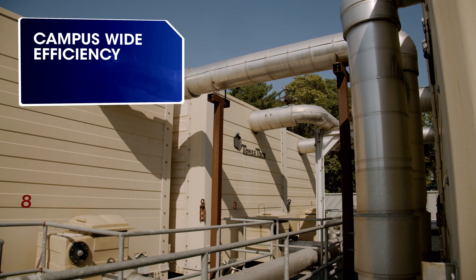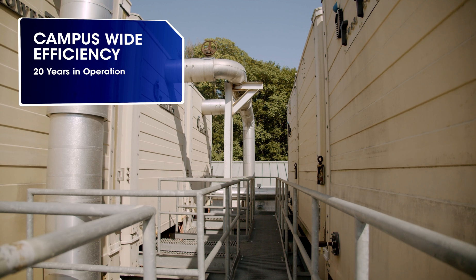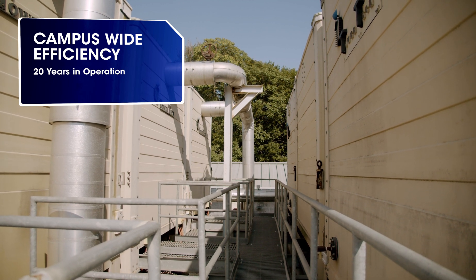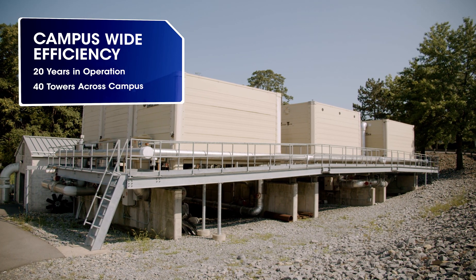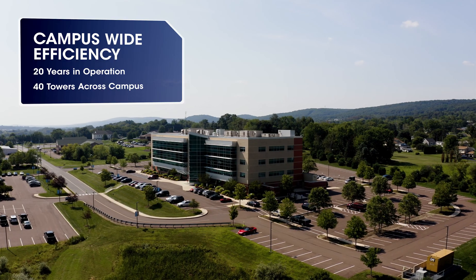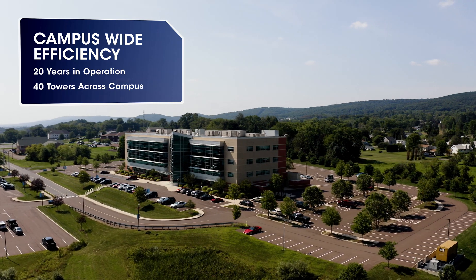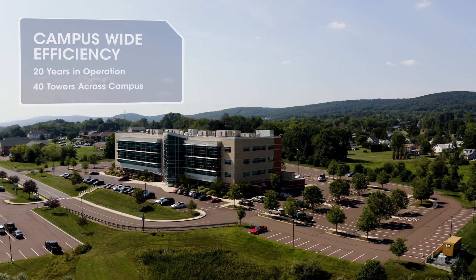We use Tower Tech towers exclusively now for over 20 years. Throughout our healthcare system, we've probably got about 40 towers — we've got them at every site that needs cooling towers. Our Danville campus, which is our largest campus in the system, has about 20 towers here alone.